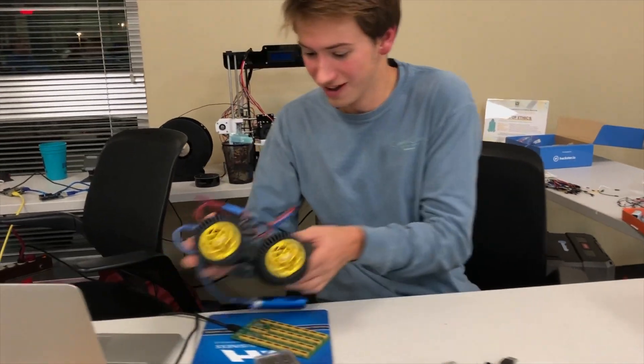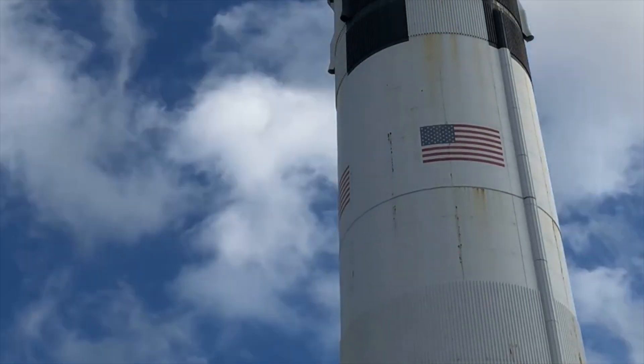On today's episode, we're talking about solar power. Hi, I'm Danner. I'm a computer engineering student from Huntsville, Alabama.